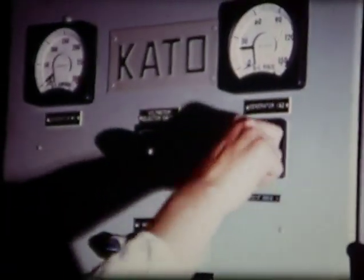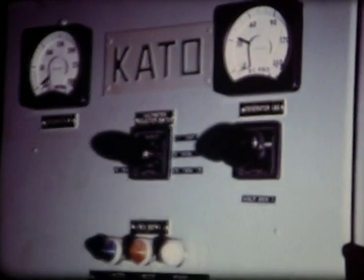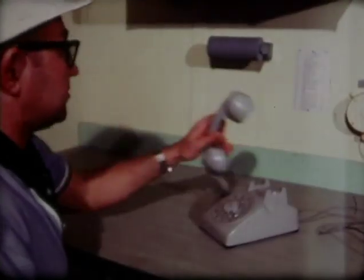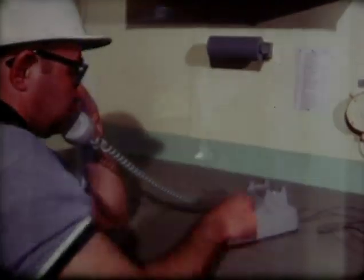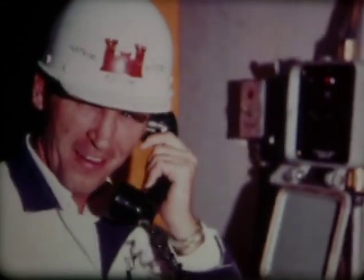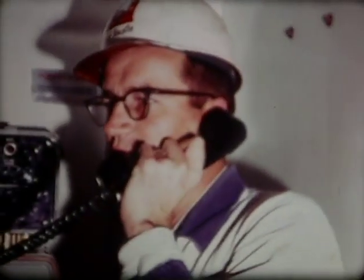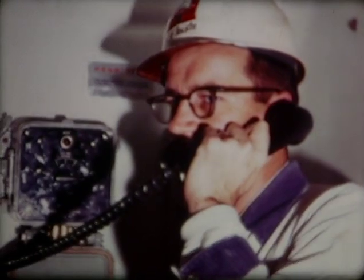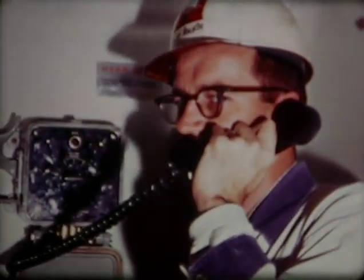Power for lighting is assured by an emergency system that automatically takes over if the normal system fails. Communication, essential to operation of the plant, is provided by the dial telephone system, the public address system, and the sound-powered telephone net. In addition to being tested themselves, these communication systems played a major role in tests of other equipment and systems.